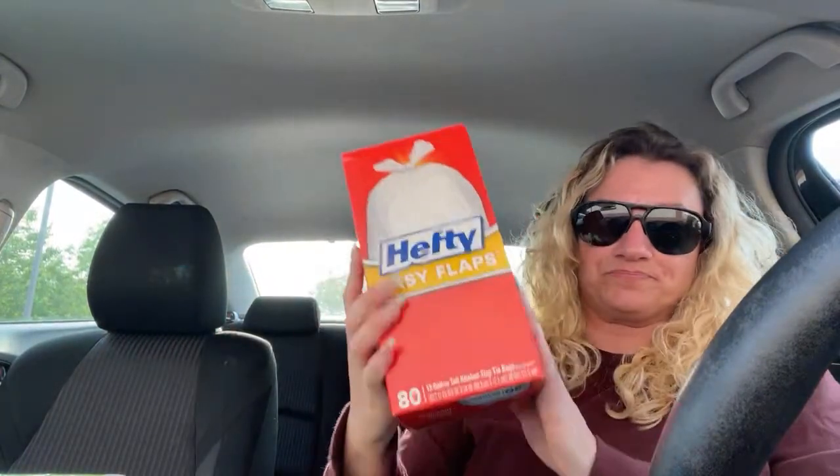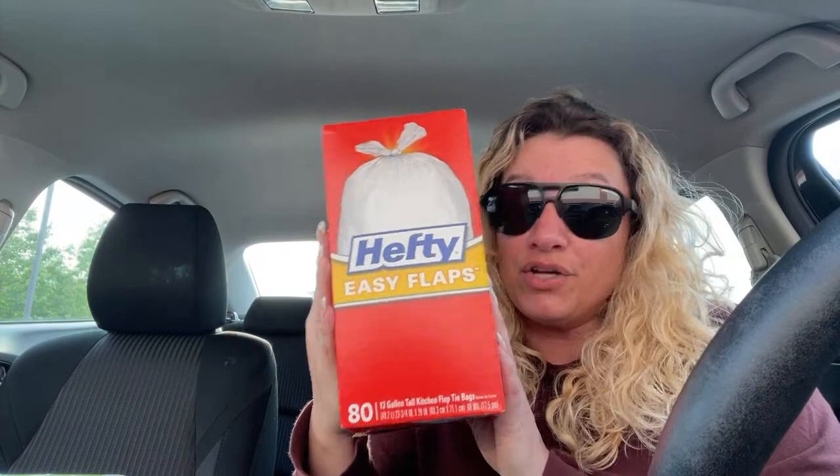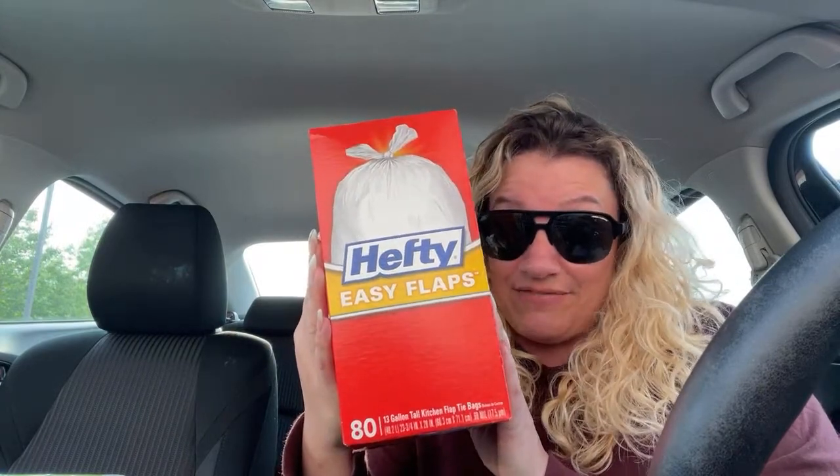I also found some trash bags. These rang in at $2.44, but then at another store they rang in at $6.85. So it wasn't the same clearance price at the other store.